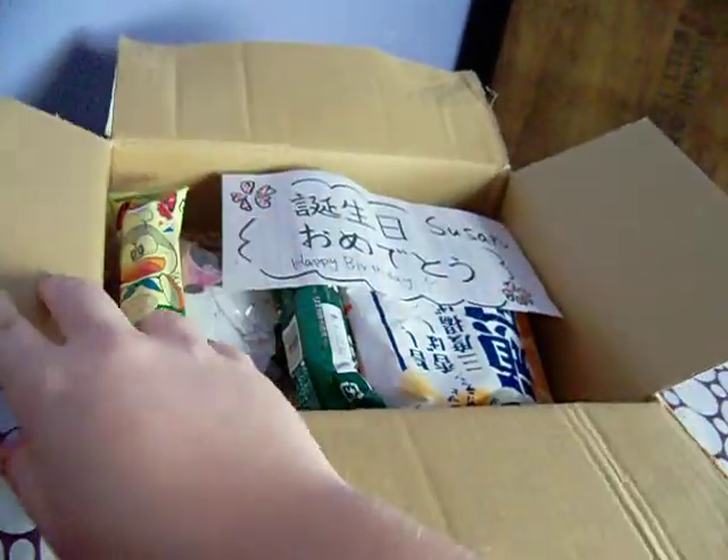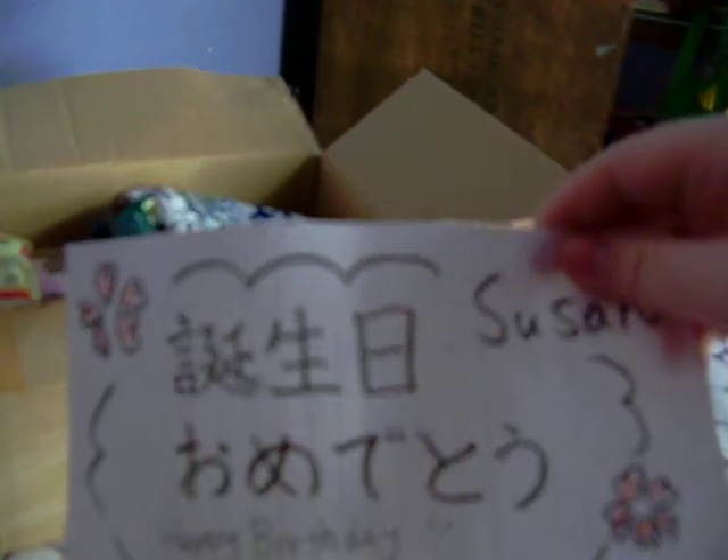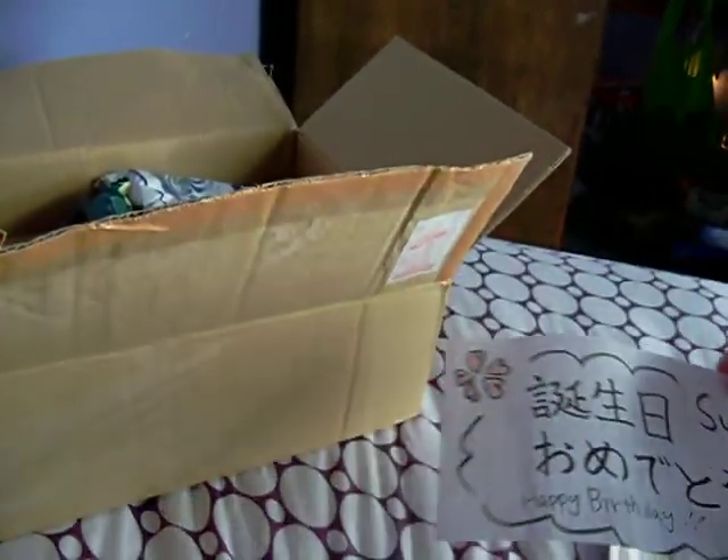I can see we got stuff in here. There's a little car. 'Happy Earth Night.' Oh, that's cute. I love that. Awesome.